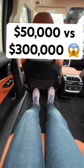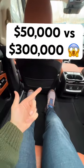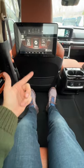Can you guess the world's best backseat for $50,000 and how does it compare to one that's $300,000?